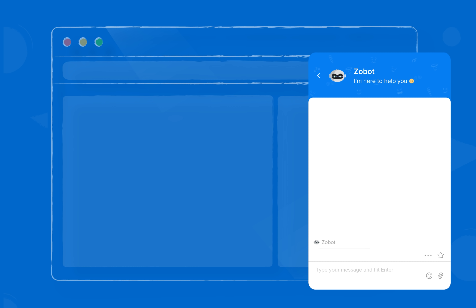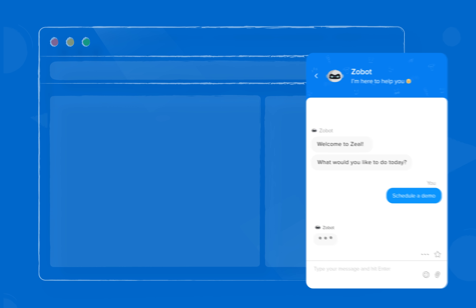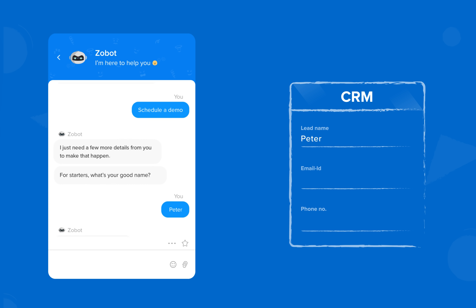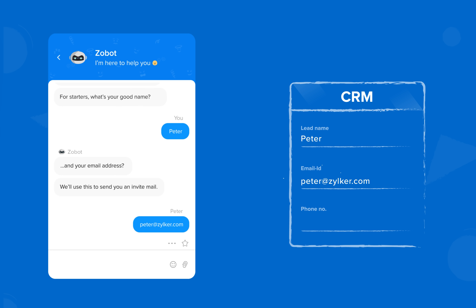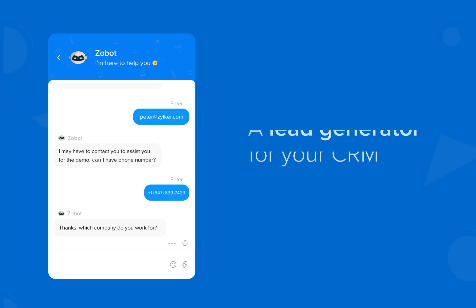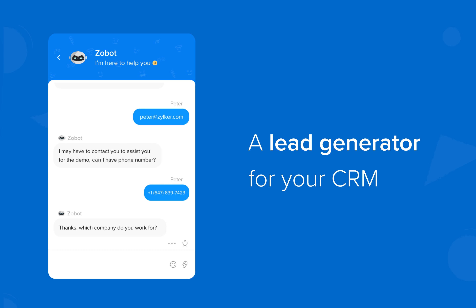How do you acquire visitors on your site? Without any human intervention, Zobot can capture and collect visitor data like name, email ID, and phone number, adding it as a lead in CRM. Just like that, more leads are generated seamlessly.